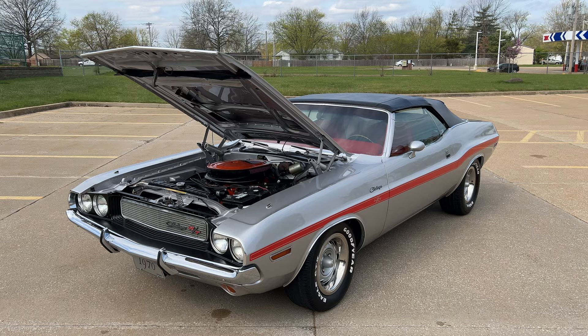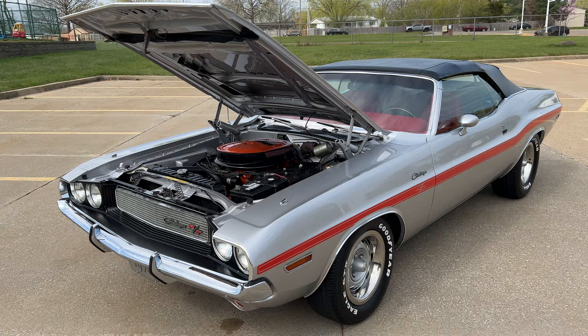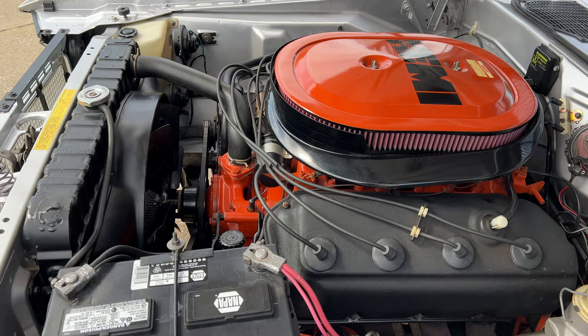We have a new arrival today at Westport Auto Center. This is a 1970 Dodge Challenger convertible — 426 Hemi, 4-speed Dana 60, rotisserie restoration to the highest level. Just an absolute stunning vehicle.